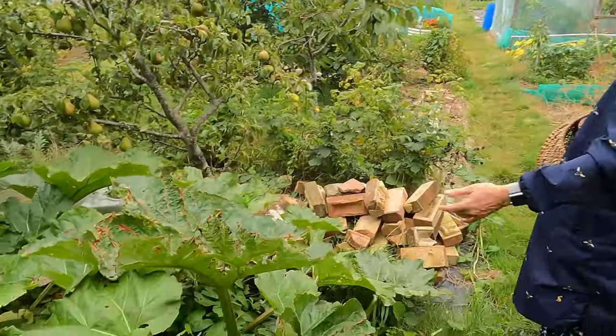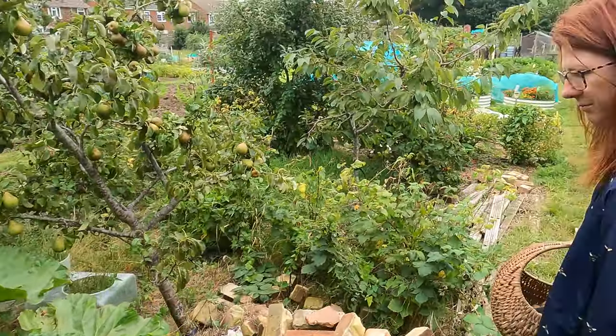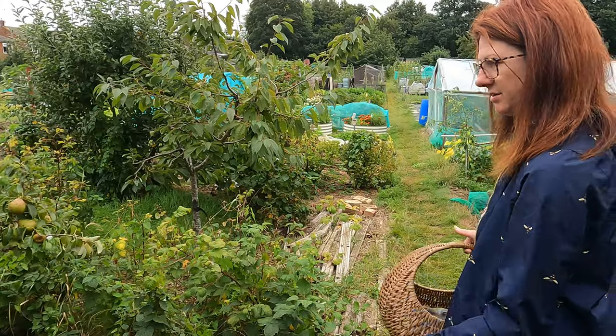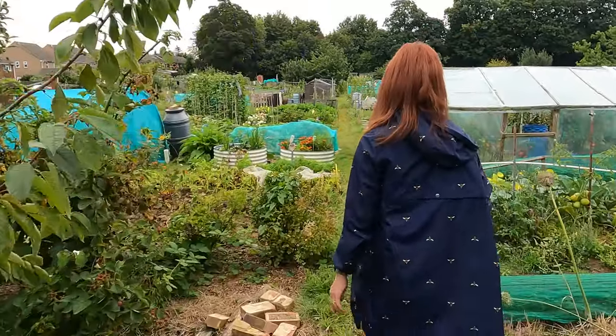I've still got a little bit of rhubarb there as well. September is last knockings if you want to get some rhubarb — it will really start to die down in September, so if you're going to harvest any, get in at it now.